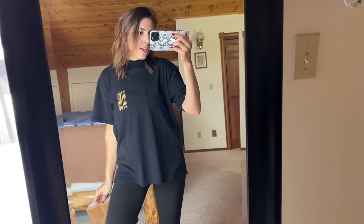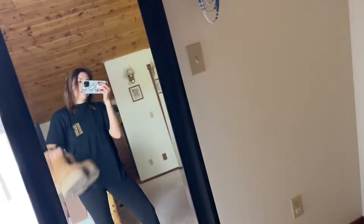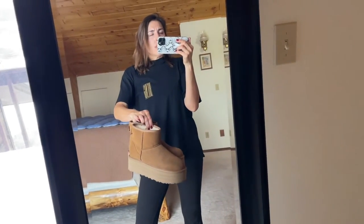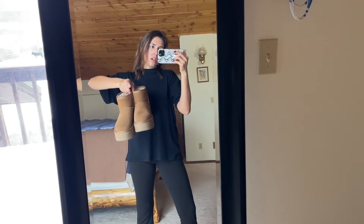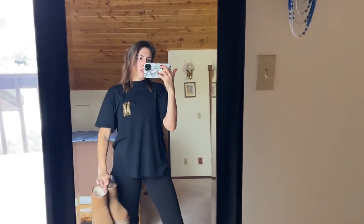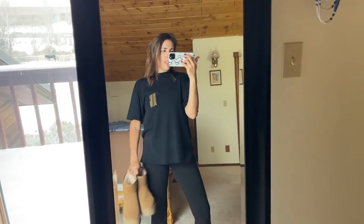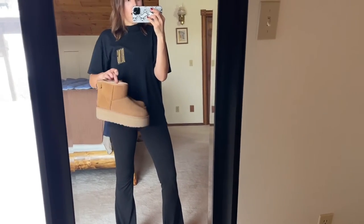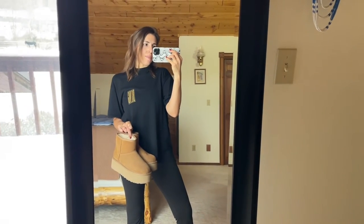This will be a casual styling video about the very popular platform UGGs. I have the mini — the ultra mini is a little bit shorter. The mini is actually in stock right now. They come in black, a reddish color, cognac, and a matte white. I'm going to style these three different ways: a sporty way, a more dressy way, and a casual way.